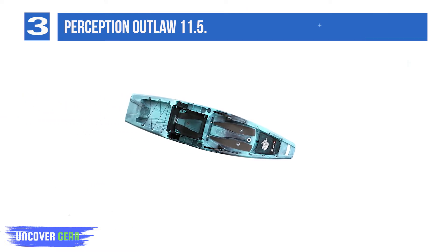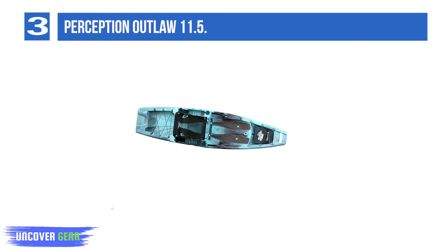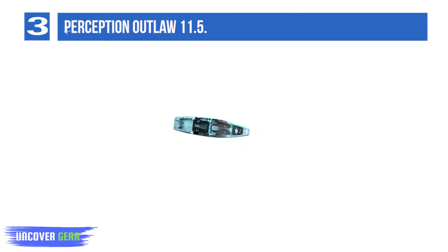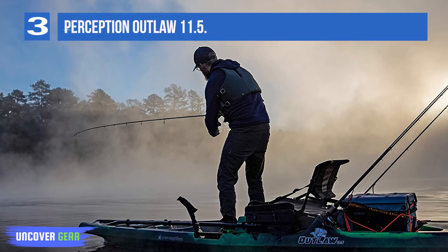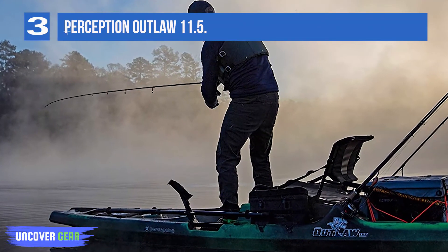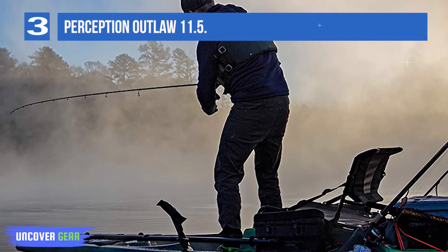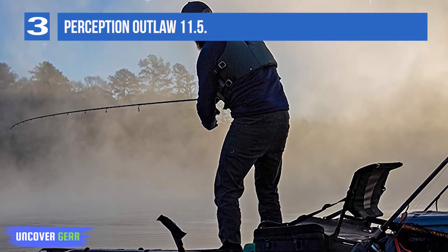The Outlaw also integrates industry firsts including a stowaway seat for complete deck walkability and space for up to a 35-liter cooler. Features include two double barrel rod holders, ergonomic seat, three solo mount recesses, traction pads, and more. Elevated seating allows for the highest fishing advantage ever in a kayak.